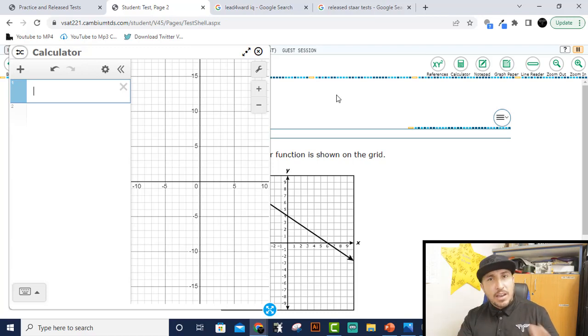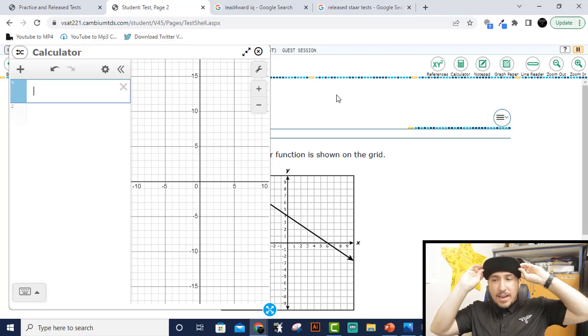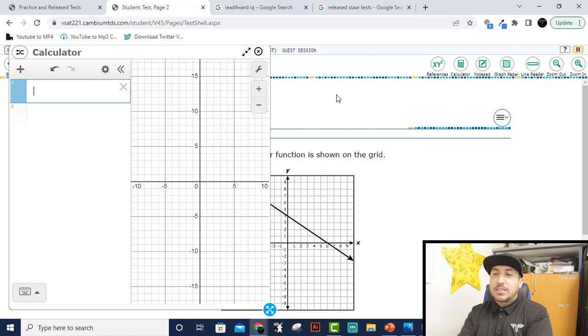Ask your teacher if you're testing online, because if you are, it's going to feel just like this. You can practice the 2021 test, the 2019 test, and the 2018 test online. That's the first resource — Cambium testing software. Your test will look like this.